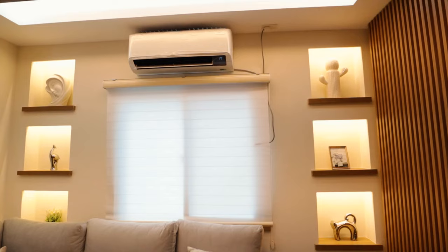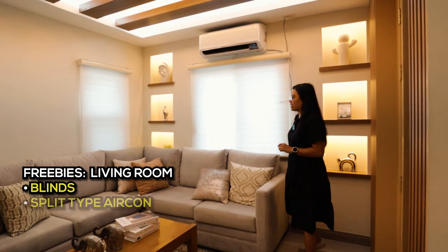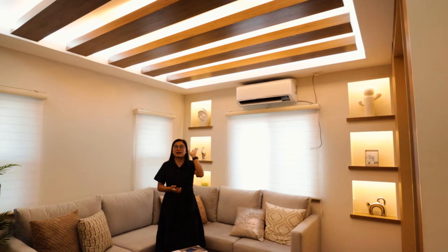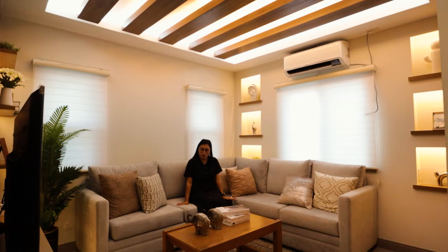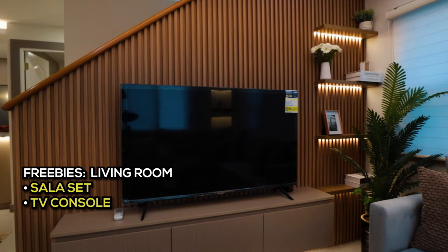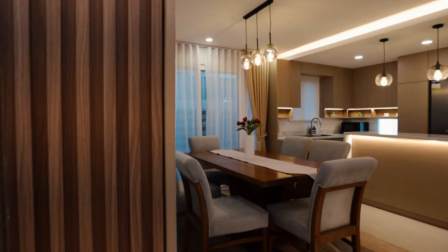There are switches for the lighting in the wall niches — both sides have wall niches. There is also a two-panel sliding glass window with screen, and blinds are included upon turnover. The ceiling is around 9 feet, which is the standard height. The design is very aesthetic — two-tone lighting with both warm and cold options. The sofa and table are included upon turnover, so the property is fully furnished.